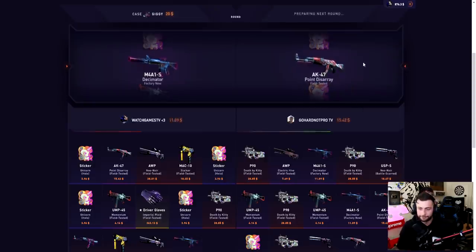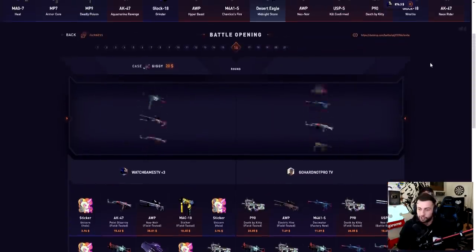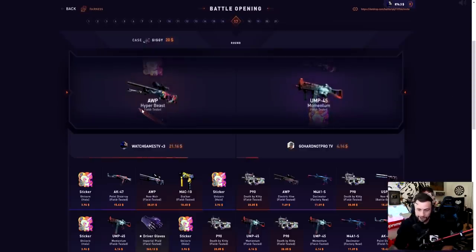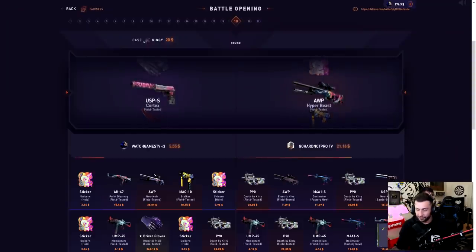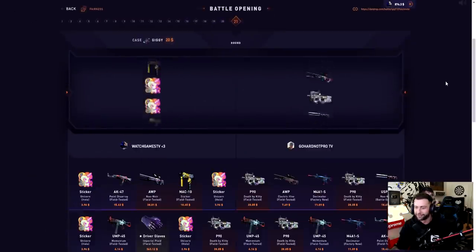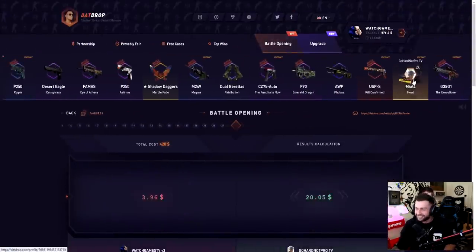Come on, smack another big item! Hopefully they don't smack a big item because then I'm gonna be freaking out. Usually this is the time where I start losing — in the next one, two, three, four, five cases. That Bayonet's kind of getting close, I'm getting excited. Oh no — the other battle started too. I think we won that one. He just won another Howl from the case — that was literally him. Alright let's go sell some stuff.